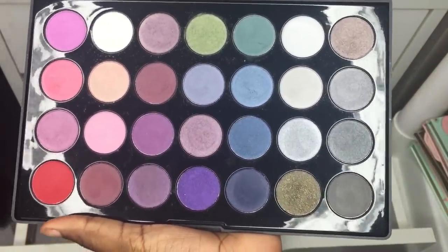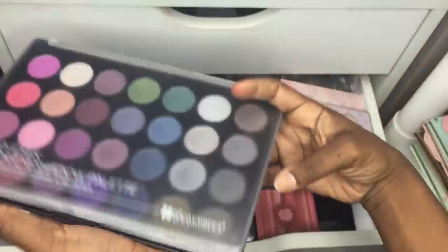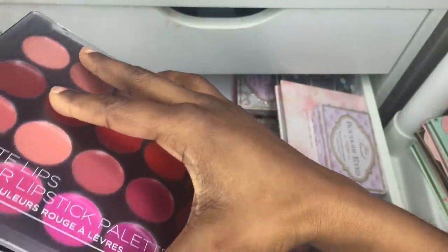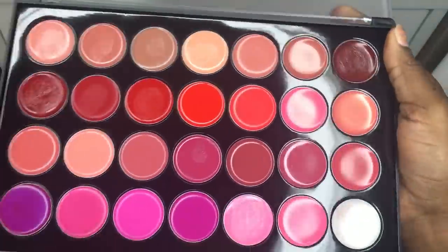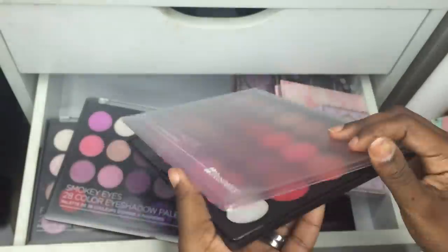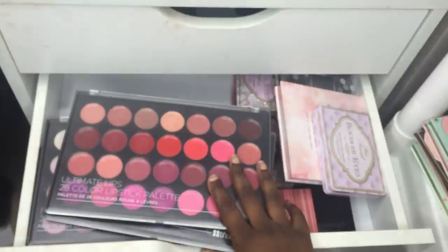The next one I got as a gift — I would never have bought it myself. It's a 28-color lip palette I got during one of their big sales. I swatched it and it was okay, just not really my thing. That's the second drawer — let's move on.